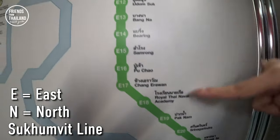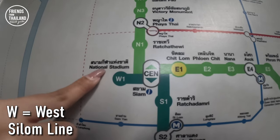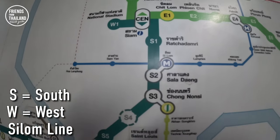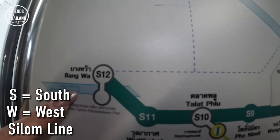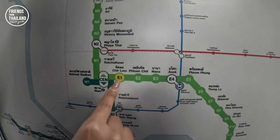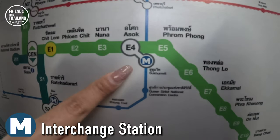The Silom line starts at W1 — the west side — at National Stadium station, also stops at Siam station where you can change lines, and goes all the way south to Bangwa station, the ending station. Sometimes people get confused — for example, if you're at Chit Lom station and want to get to Phra Ram 9 on the MRT, the easiest way is to look for the MRT sign.